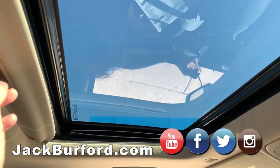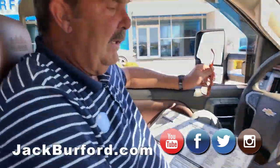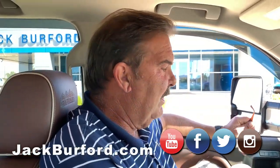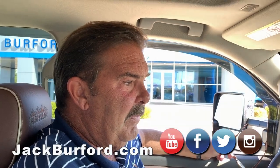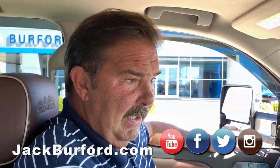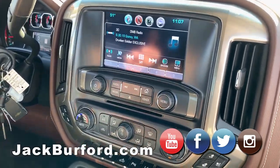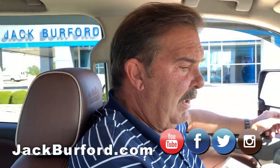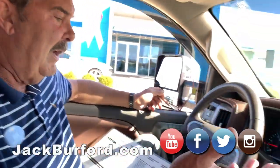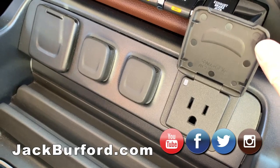It's got a sunroof, a Bose sound system with the Kicker subwoofer, and this is the 6.6 Duramax diesel — it'll pull whatever you want to pull. Folks, it's got just a little over 17,000 miles on it.